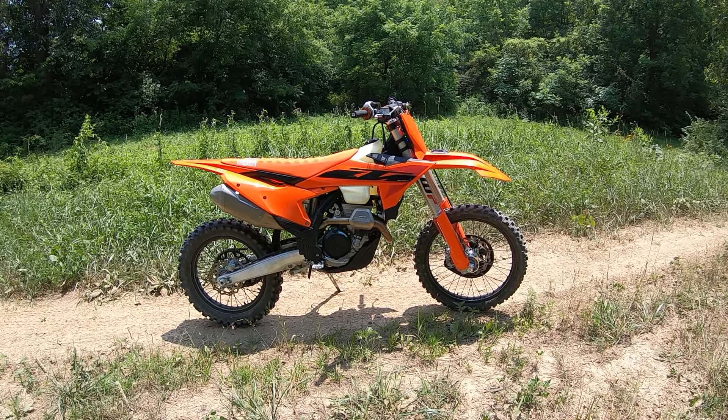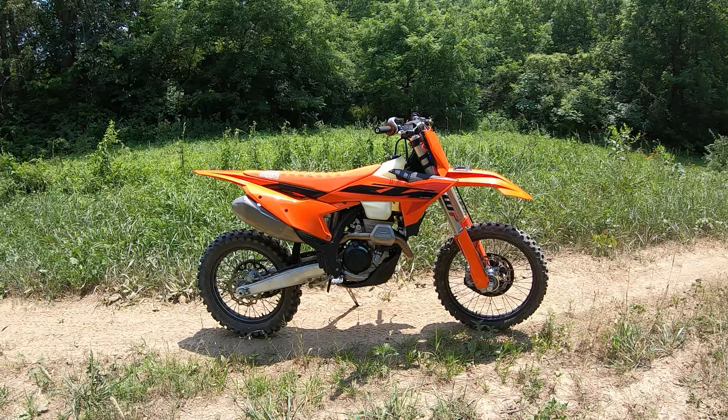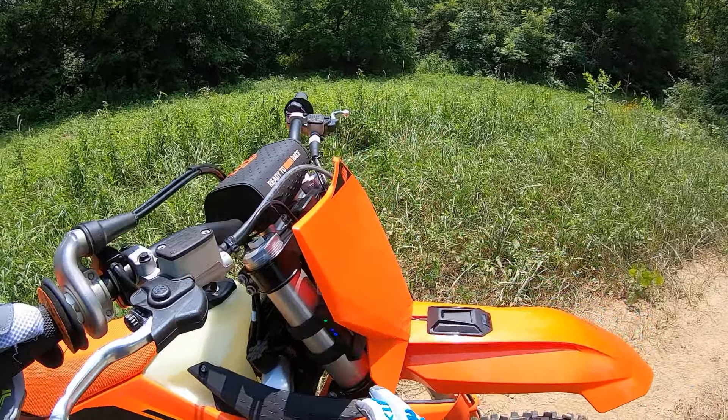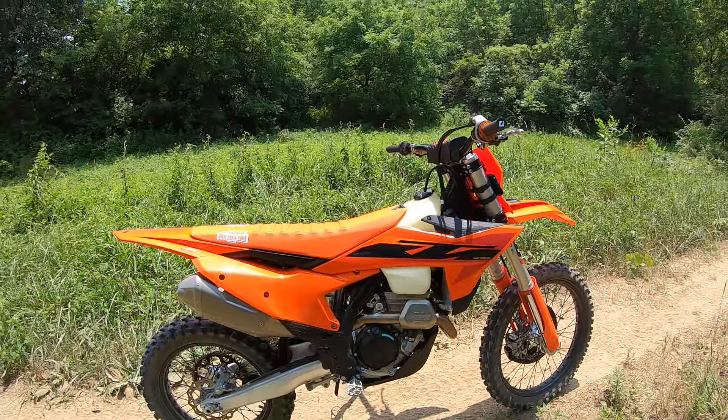It is a beautiful day in Ohio and this is my 2025 KTM 350 XCF. Just picked it up last week from my good buddy Wally at KTM World Sports Columbus, Ohio, and I just got the CUO unit installed so now I can dial the engine to where I like it.